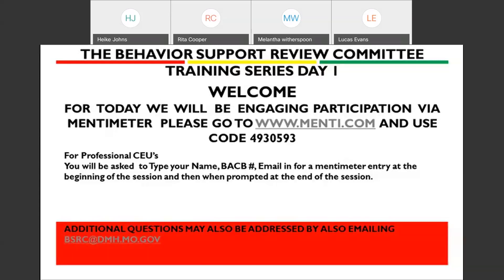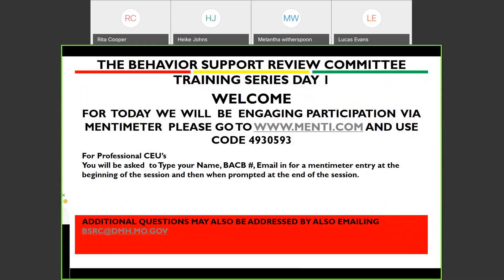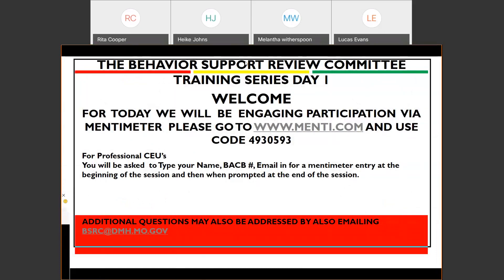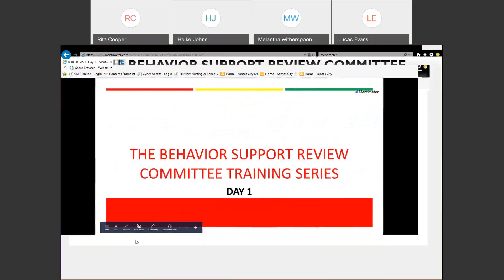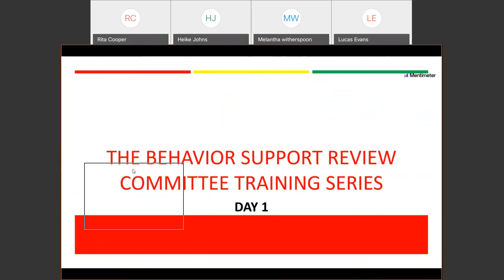Let me make some screen adjustments to share, and we'll go from there. And there we go. How's that looking everyone? If you could give me a thumbs up that you see that and that you're able to hear too — that's an important factor. Can you hear me? I can hear you.